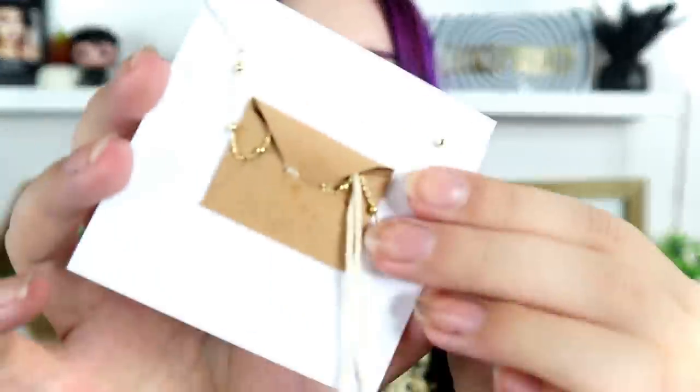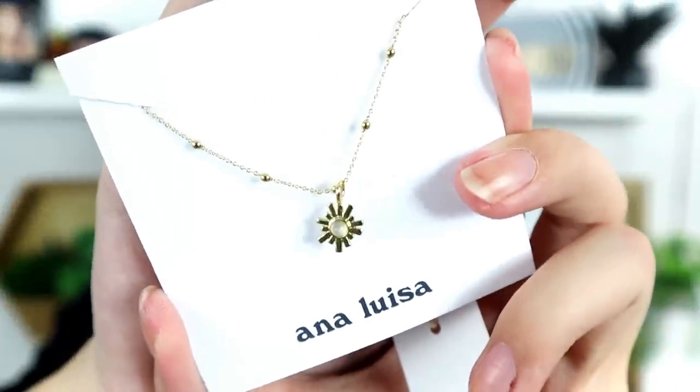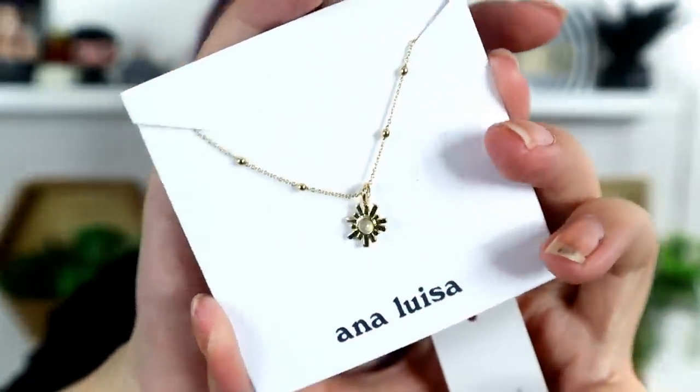We have one more piece. Let's talk about the packaging — it has a little envelope that the chain comes out of so it doesn't get tangled. The last piece is a little sun or starry shape with a little white pearl-looking thing in the middle. It's really cute. I like the accent of a little bit of white in the center. I love black, white, and gold, so this is white and gold and it's very cute.